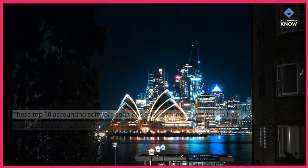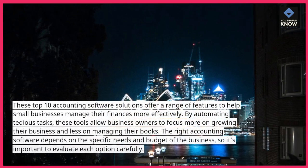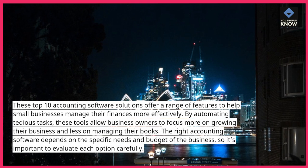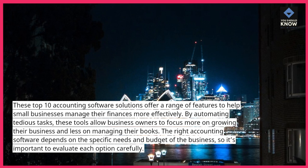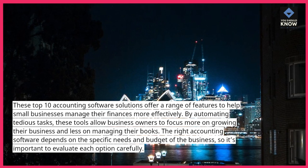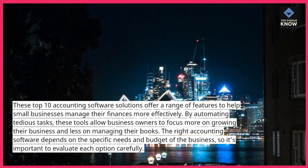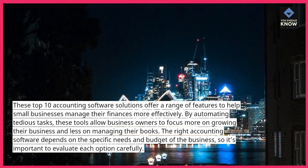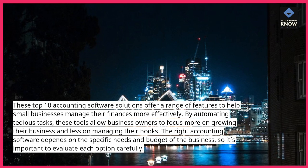Conclusion. These top 10 accounting software solutions offer a range of features to help small businesses manage their finances more effectively. By automating tedious tasks, these tools allow business owners to focus more on growing their business and less on managing their books. The right accounting software depends on the specific needs and budget of the business, so it's important to evaluate each option carefully.